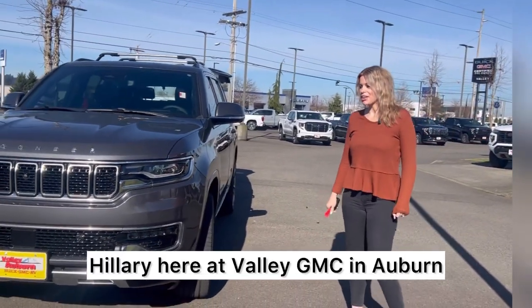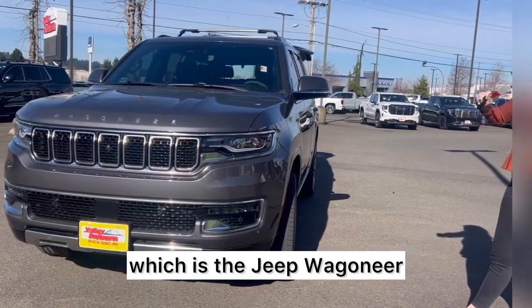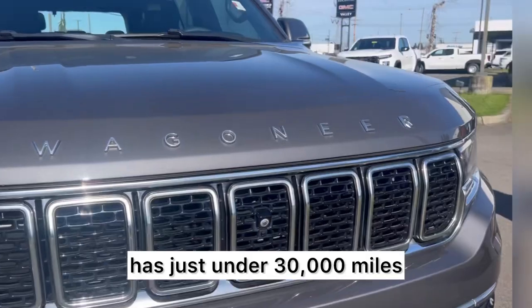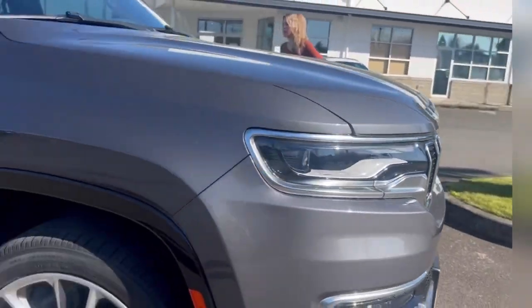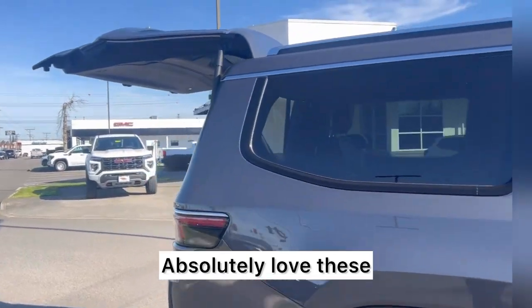Hillary here at Valley GMC in Auburn, and today we have one of my all-time favorites — the Jeep Wagoneer. This is a 2022, has just under 30,000 miles, clean Carfax, one previous owner. Absolutely love these.